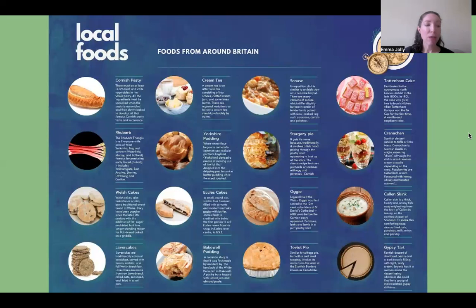Bakewell pudding originated from the appropriately named Bakewell in Derbyshire and consists of a flaky pastry base with a layer of jam, topped with a filling of egg and almond paste. This differs slightly from the also popular Bakewell tart, which has a short crust pastry with a layer of jam covered with a sponge-like mixture of the same ingredients. Teviot pie comes from the Teviotdale region of the Scottish borders, similar to the English cottage pie but with a thick suet crust over the meat instead of potatoes. Gypsy tart is made with evaporated milk, muscovado and pastry, and originates from the Isle of Sheppey in Kent.